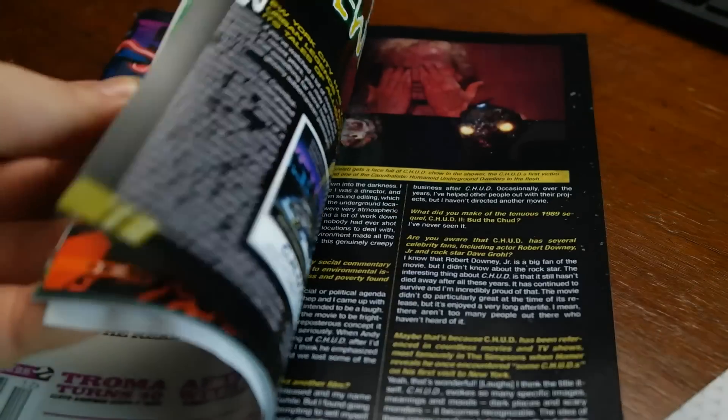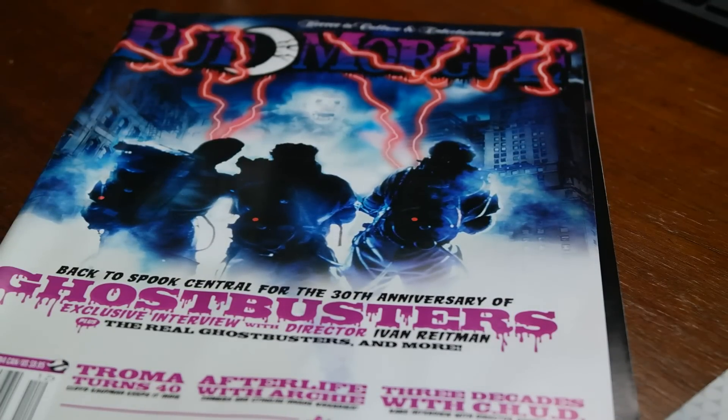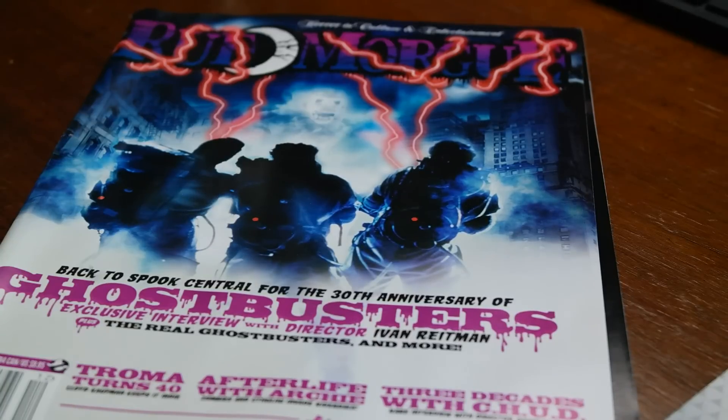Going to the magazine next — awesome, Rue Morgue! Thank god. I kind of miss Rue Morgue. I'm glad to see them back in Horror Block. I love Rue Morgue — I think it's an awesome value whenever they include it, and I like it a lot better than Fangoria. This issue has Ghostbusters on the front: exclusive interview with director Ivan Reitman, The Real Ghostbusters, and more — 30th anniversary of Ghostbusters.